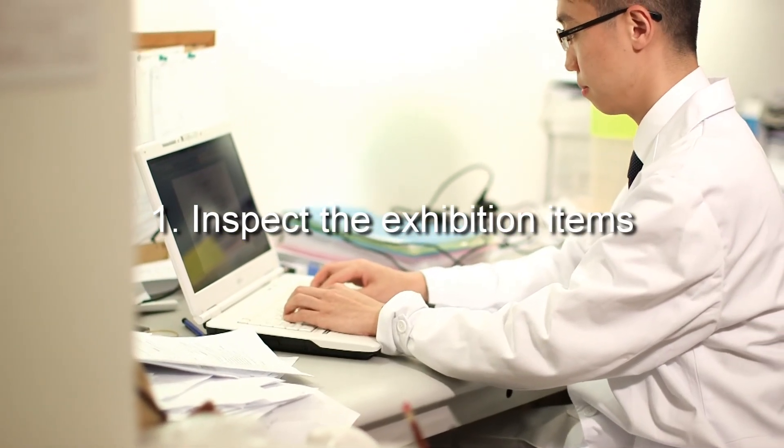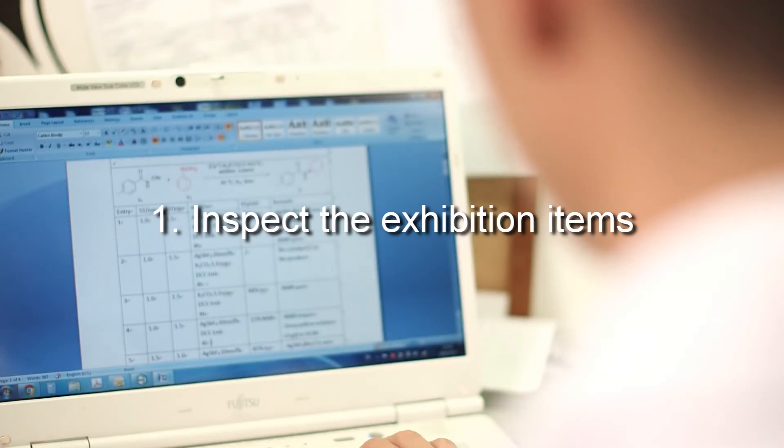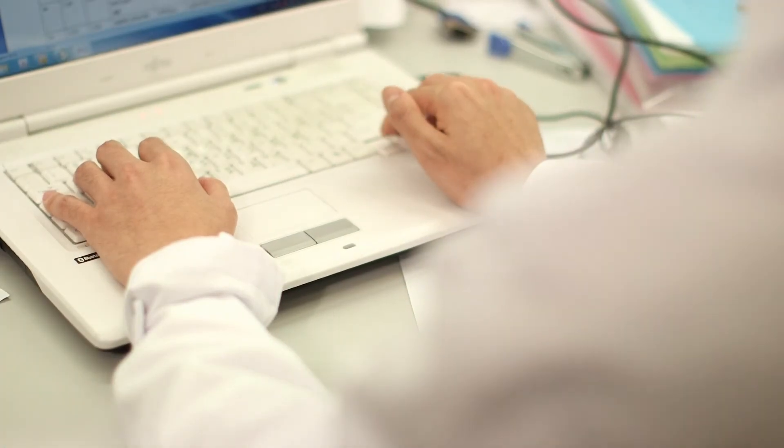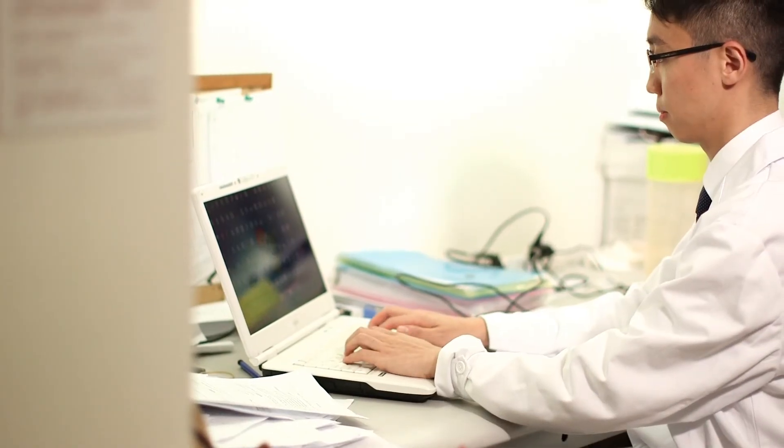My daily work touches three areas. Firstly, I inspect the exhibition items imported from overseas for use in various exhibitions in Hong Kong. We write professional documentation and condition reports.